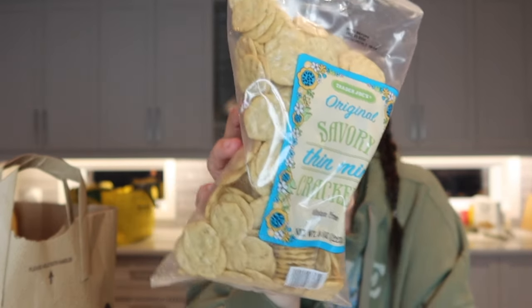I didn't realize these were gluten-free, but for my gluten-free friends I picked up these original savory thin mini crackers — kind of like rice thins. I got these to dip in hummus and tzatziki. This was that second granola protein bar I was talking about, in the cookies and cream flavor.